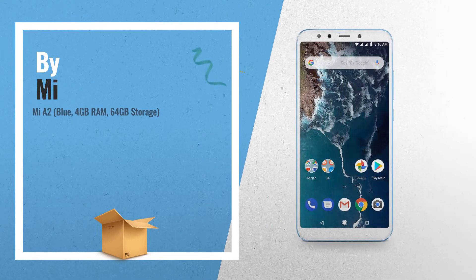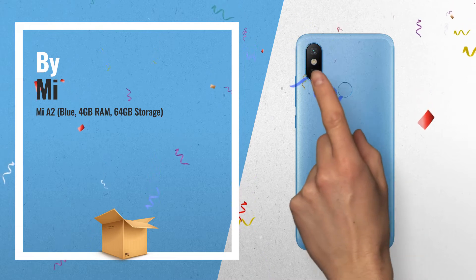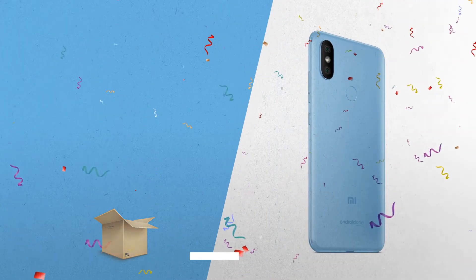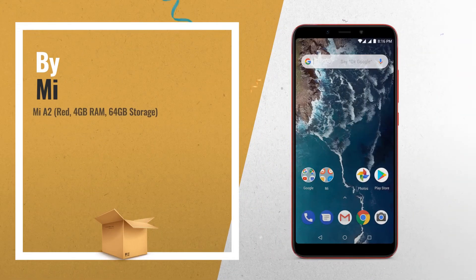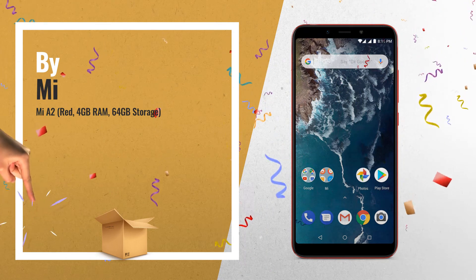Number 2, MIA 2 Blue, 4GB RAM, 64GB Storage, 12 plus 20MP Dual Rear Camera, 20MP Front Camera and other. Amazon Great Indian Sale is now live. Click this link below and get the best deals for you.